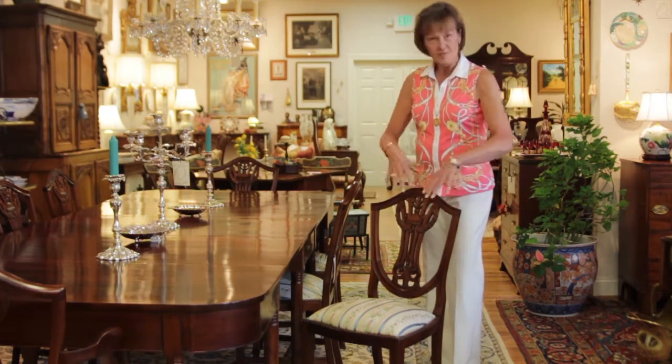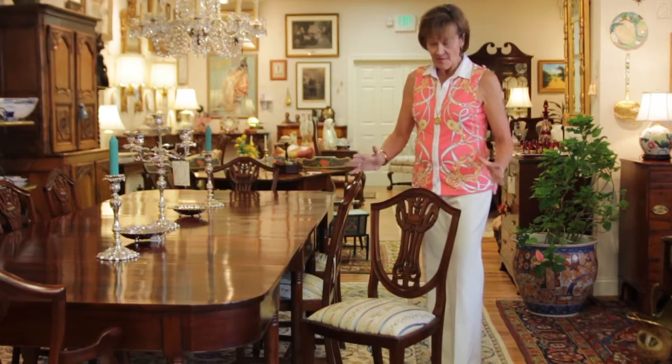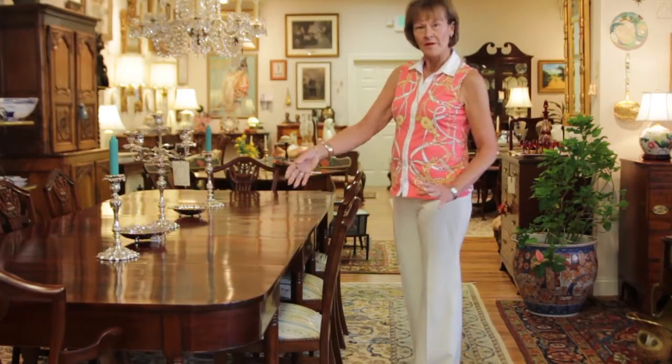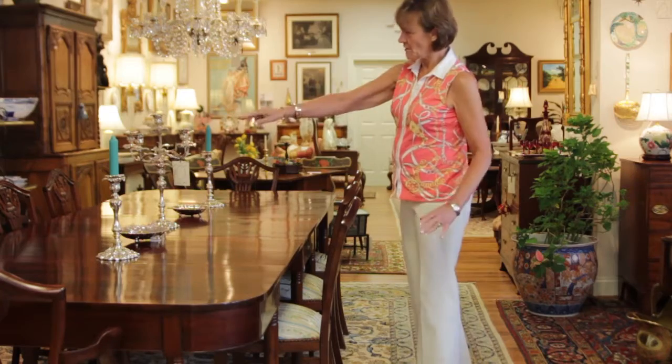this is an American table and these are English chairs. However, the scale of the chair benefits the table because it can go between the legs. One design does not overwhelm the other. And what you see when you walk into the room is the pretty crest of the chair all the way around.